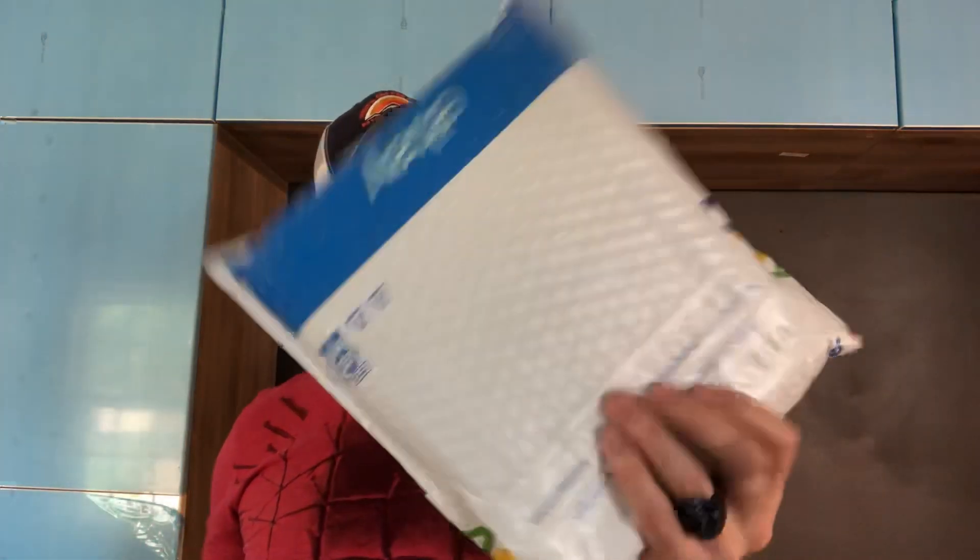I got it on eBay because I missed Independent Bookstore Day. I'll say this package feels really light — it doesn't feel like there's a book in here — but I'm going to open it and find out if there is indeed a book inside.